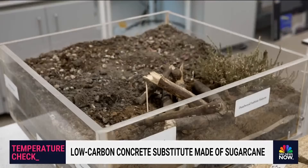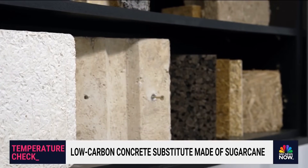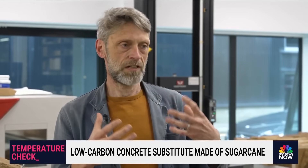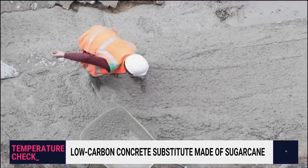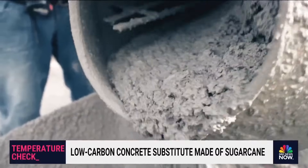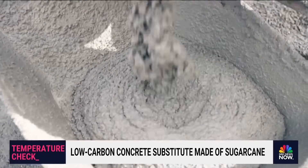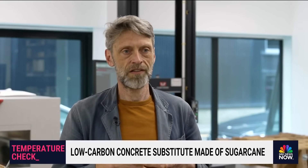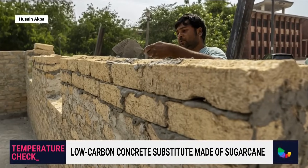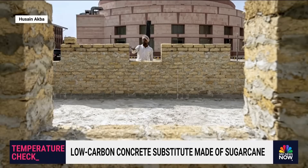Sugarcrete is better for the climate than regular concrete because of the energy it takes to make it, and also the way the material behaves over time in terms of carbon. Concrete is one of the most used products on Earth, pumping more than four billion tons of carbon dioxide into the air every year. Within two years, the researcher reckons a significant number of people could be making sugarcrete around the world.